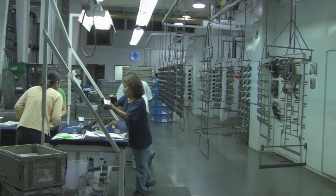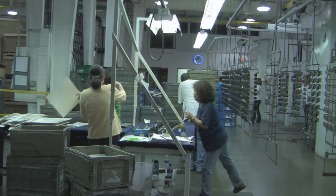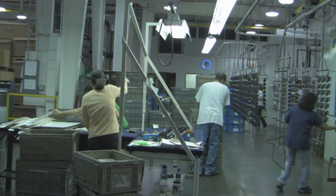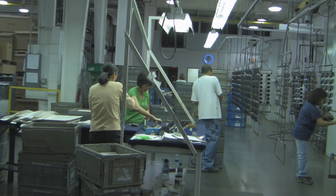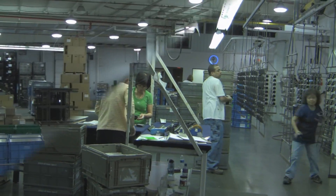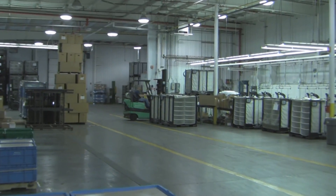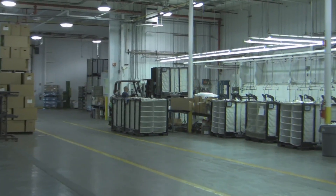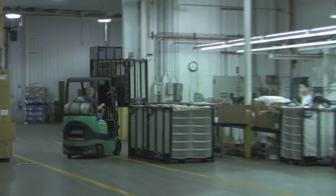A&K Finishing Inc. was established in 1990 as a privately owned, non-union company, providing plastic paint solutions for the automotive, office furniture, electronics, and other commercial industries. Utilizing the latest technologies, including robotic painting and open spray booths, A&K Finishing has earned a reputation for delivering product on time and with excellent quality control.